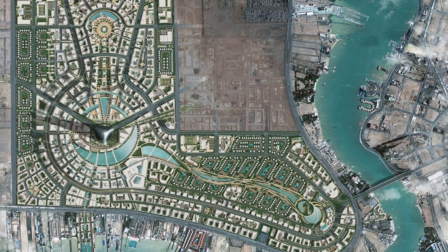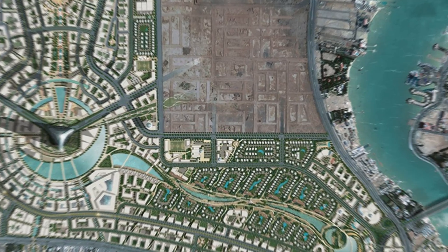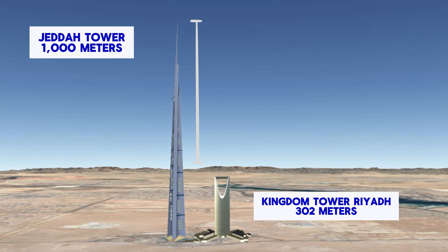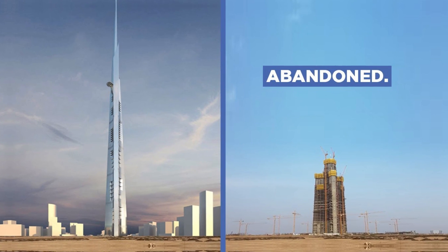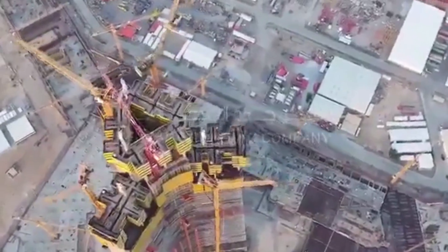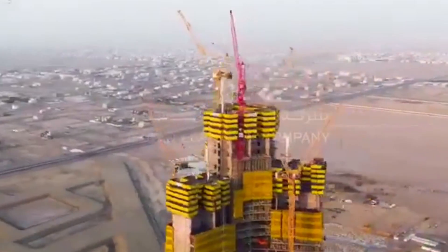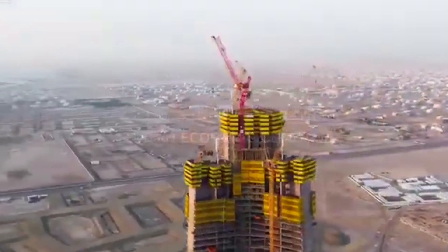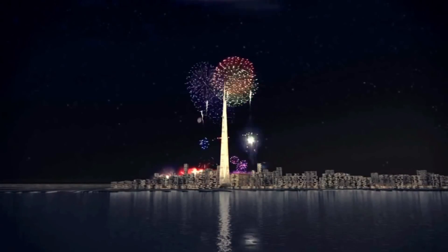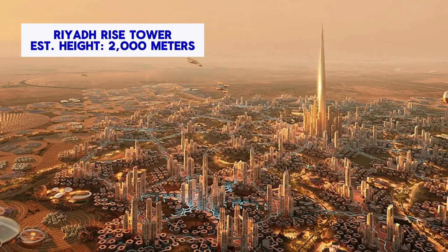The Jeddah Tower has garnered significant public interest and attention, captivating both fascination and scrutiny. Its unprecedented height and innovative design have ignited the world's imagination, yet its ongoing incomplete status has also prompted skepticism and uncertainty. While the developer has not disclosed any revised completion targets, experts anticipate that the project will align with other Saudi Vision initiatives and conclude towards the end of 2030. However, given the ambitious plans for other mega-tall skyscrapers in the region, such as the Dubai Creek Tower and the Riyadh Rise Tower, the reign of the Jeddah Tower as the world's tallest skyscraper may be short-lived.